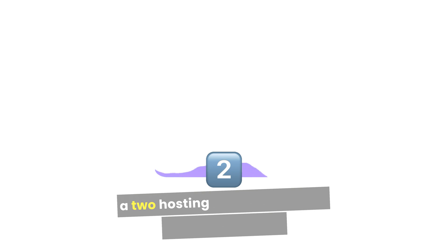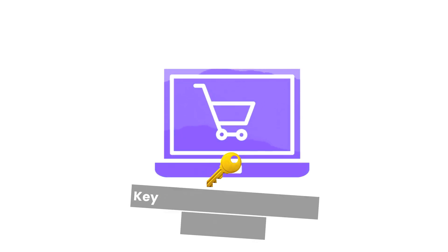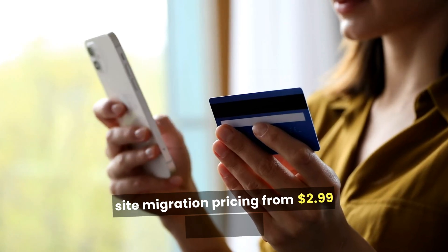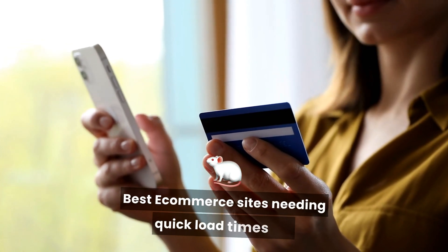Four: A2 Hosting. Overview: Focuses on speed and performance. Key Features: Turbo servers for faster loading, free site migration. Pricing: From $2.99 per month. Best for e-commerce sites needing quick load times.